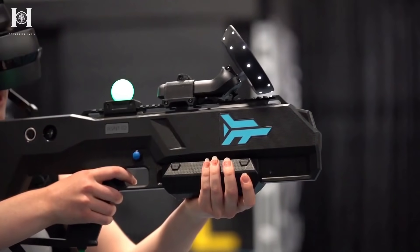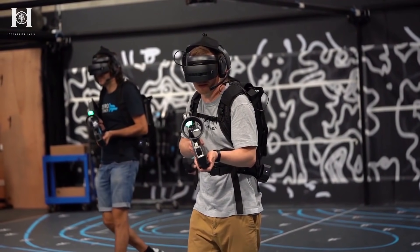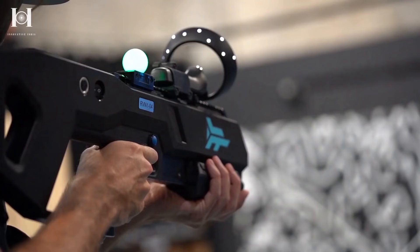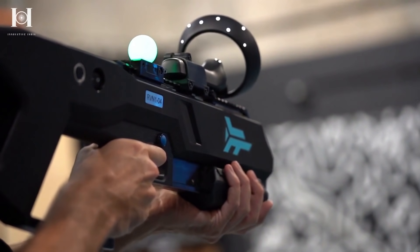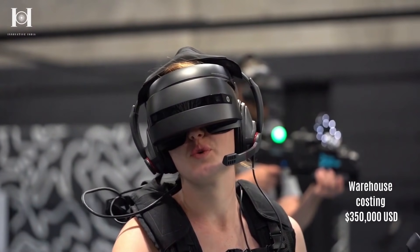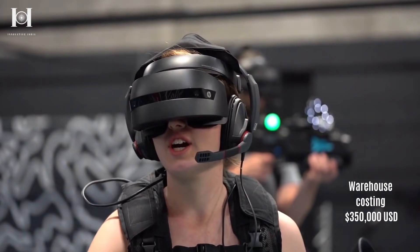This VR gameplay was successfully converted from a room-scale to a warehouse-scale solution, thanks to Zero Latency's collaboration with HP and Intel. Gen 2 warehouse packages will cost an average of $199,000, versus Gen 1's $350,000.